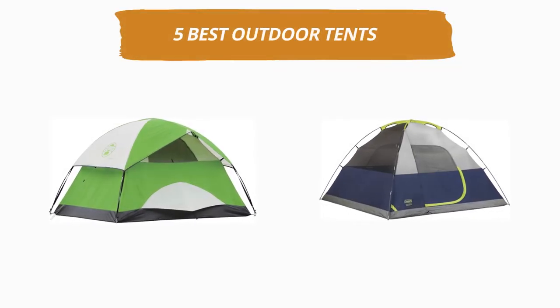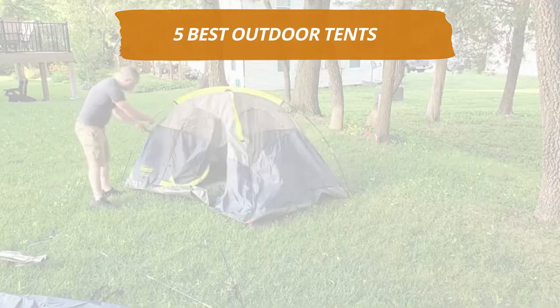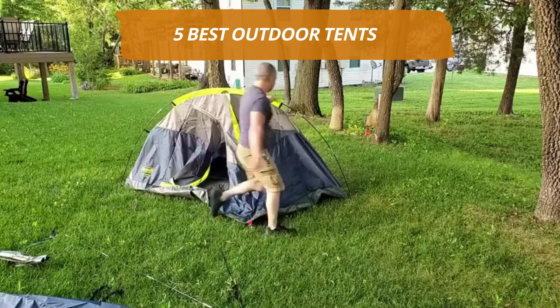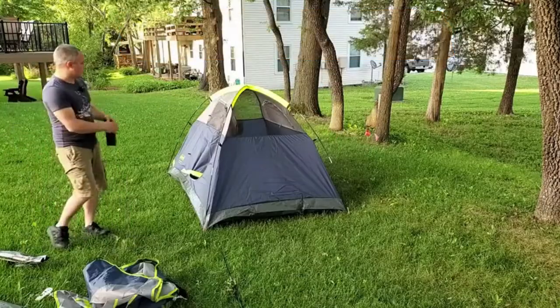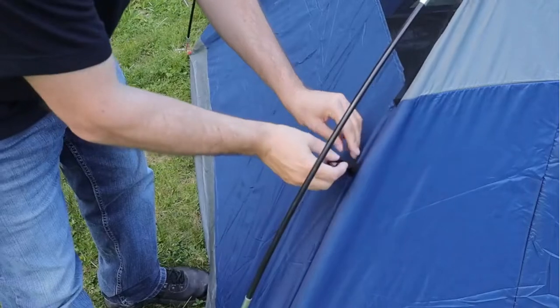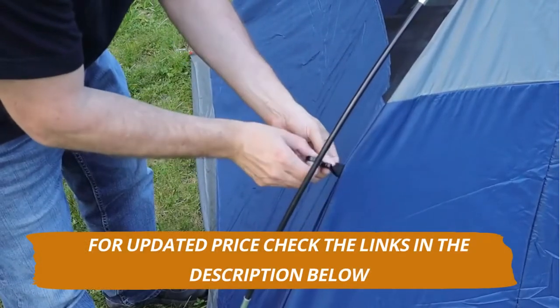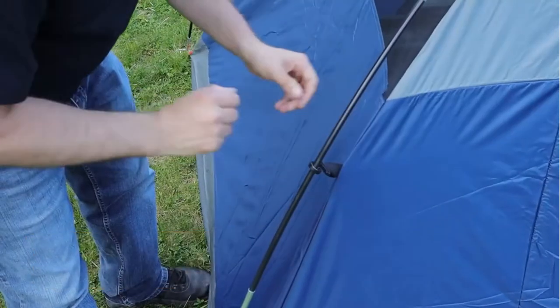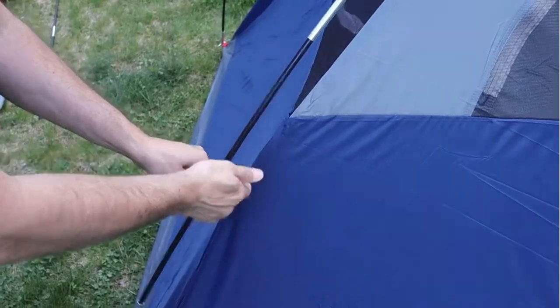Hey guys, welcome to our channel. Today's video is on the top 5 best outdoor tents. After hours of researching, we have selected these 5 best outdoor tents and ranked them based on a few criteria like quality, price, durability, and more. If you want to see more information and updated prices, you can check out the links in the description below. And make sure to subscribe for more reviews like this. So without any delay, let's get started with the video.